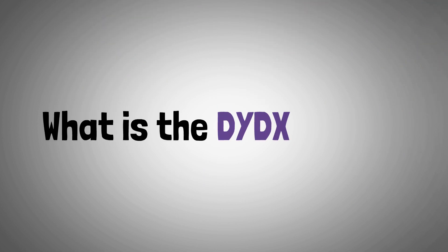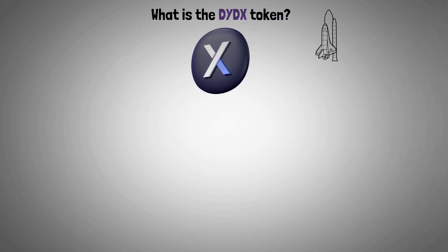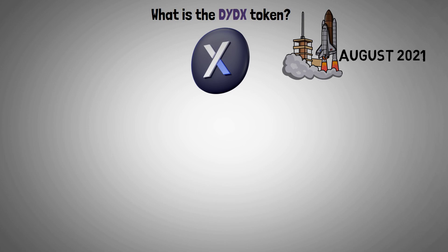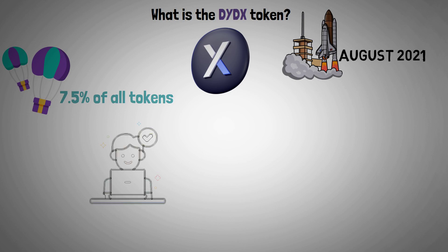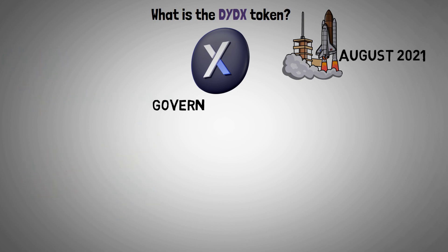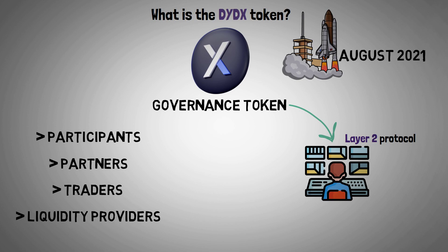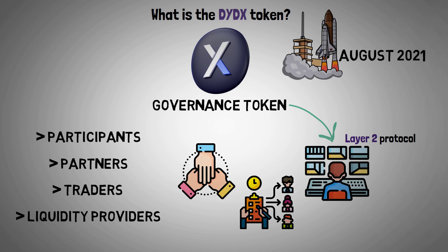The DYDX token was launched in August 2021, and 7.5% of all tokens were airdropped to traders who had previously used the protocol, according to how much volume they had done. Initially, it was mainly a governance token created to let the community control its Layer 2 protocol. Participants, partners, traders, and liquidity providers will be able to collaborate and manage the improved protocol, thanks to the shared control.